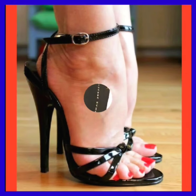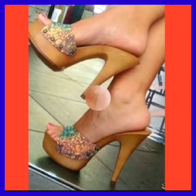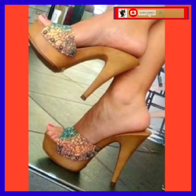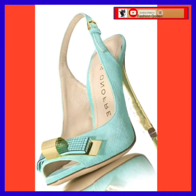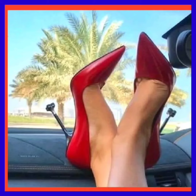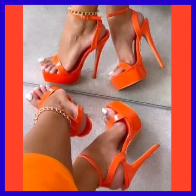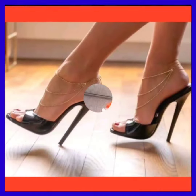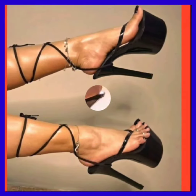Hey guys, assalamualaikum! How are you? I hope you all are fine and spending a beautiful day with great health. I'm here with my new video, and in this video you'll see some really beautiful red color heels that look really amazing and really beautiful.